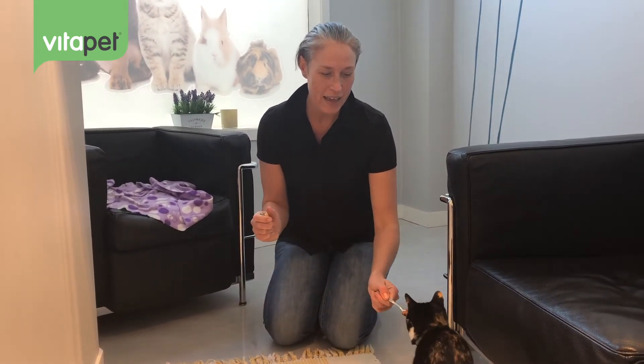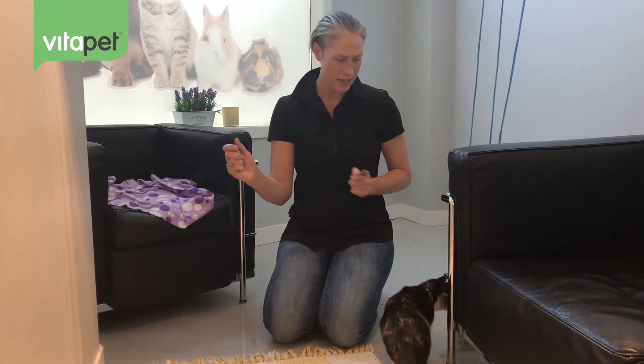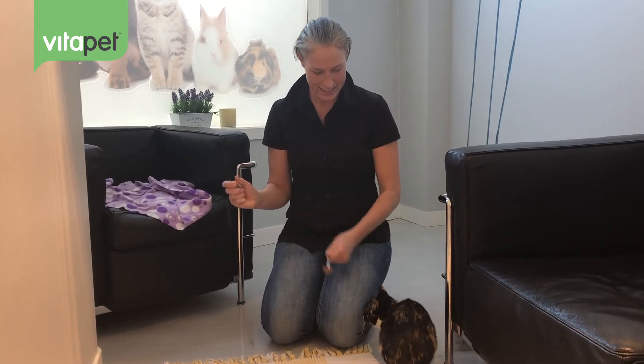We're going to click and give her a little bit of yummy. She's just sniffing. We'll keep pairing it. The smell is yummy and the clicker is now telling her that good things are coming.